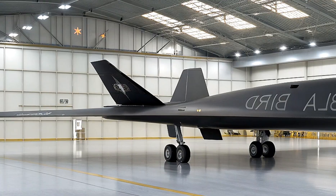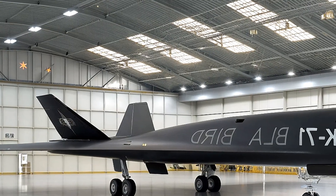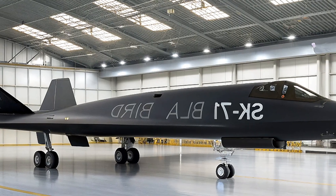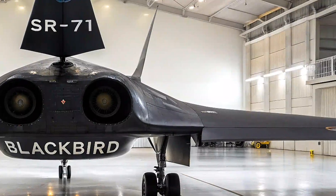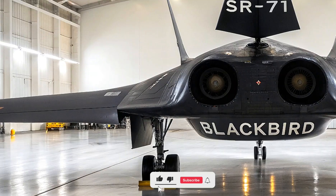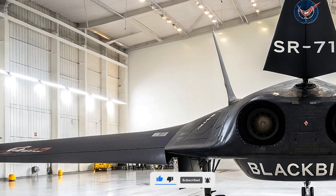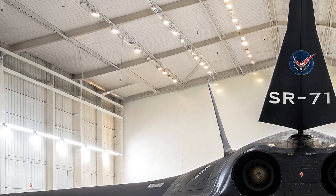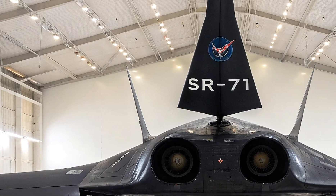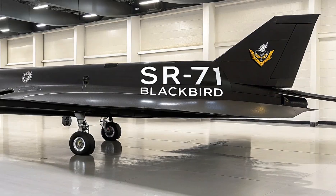Fast forward to 2025, and the Blackbird spirit refuses to fade. Enter the SR-72, Lockheed Martin's audacious successor, unveiled in concept back in 2013 but now barreling toward reality with a prototype flight slated for late 2025 and full operational capability by 2026. Dubbed the Son of Blackbird, this unmanned hypersonic marvel promises to eclipse its predecessor, hitting Mach 6 — over 4,600 miles per hour — making it twice as fast as the original and untouchable by today's defenses.